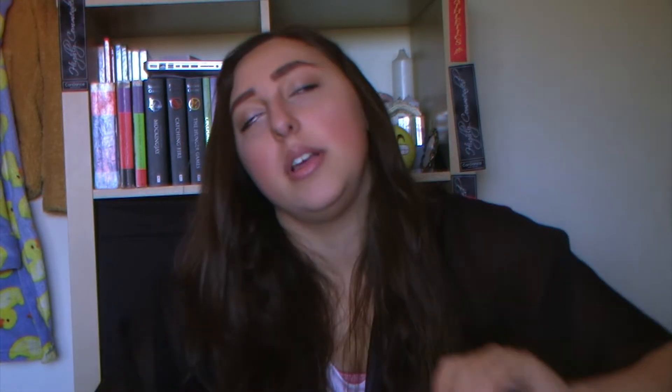It's quite a thin wand — thinner than a lot of other ones — and it's very liquidy. It's not waterproof, so if you prefer waterproof mascara or don't like wet mascaras, it's probably not for you. But I would definitely buy this again. It's a really good mascara and it's so cheap — a massive tick in my books.